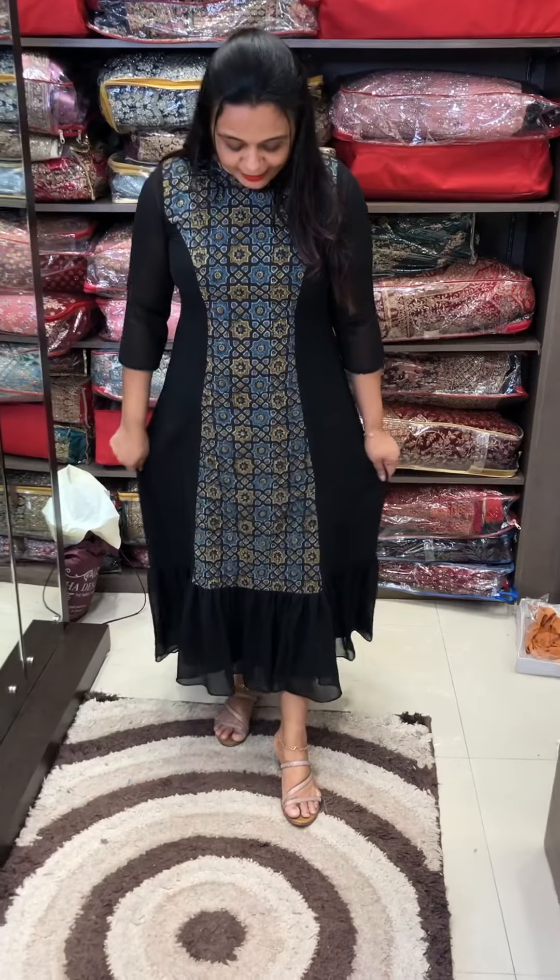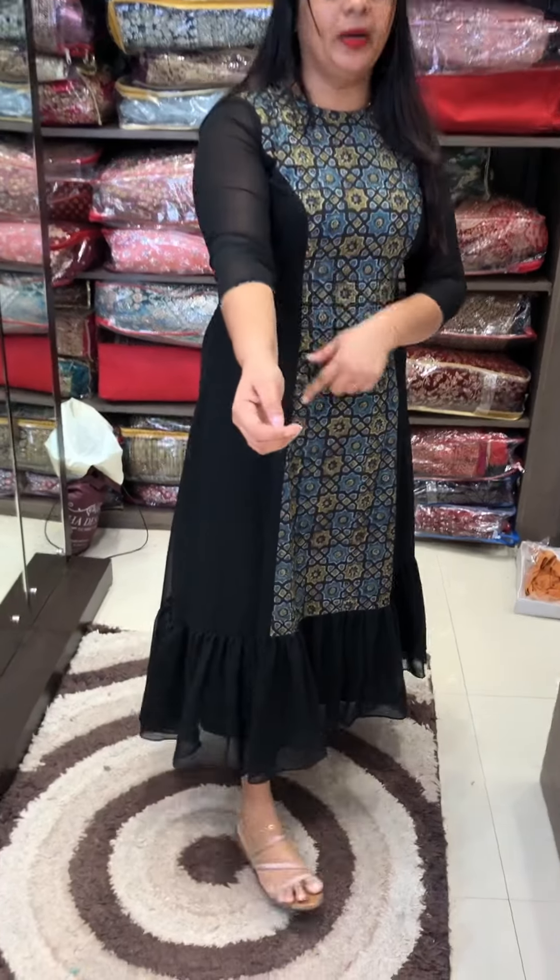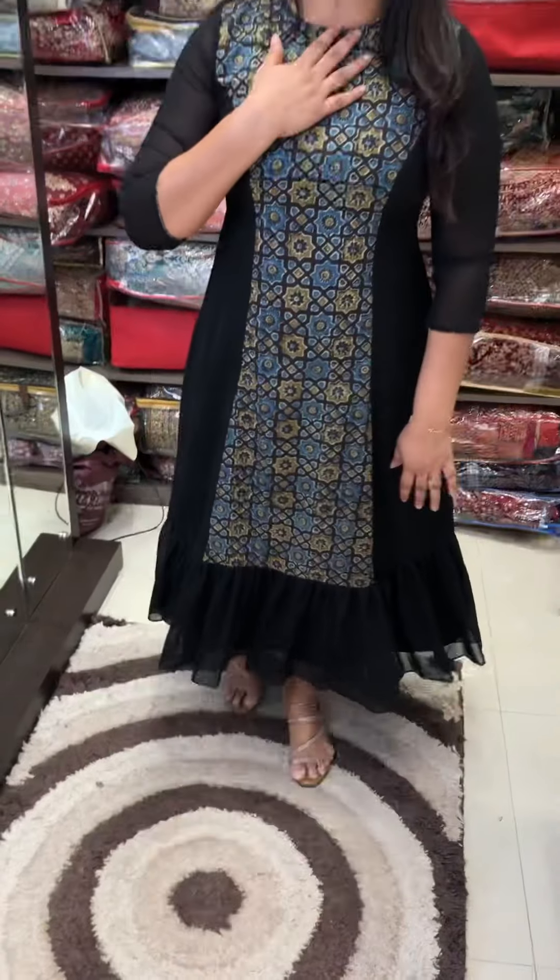Black color. Gathers, layers, three-fourth sleeve, piping, jewel neck, back zip. Casual wear. Price ₹1,500. Thank you.